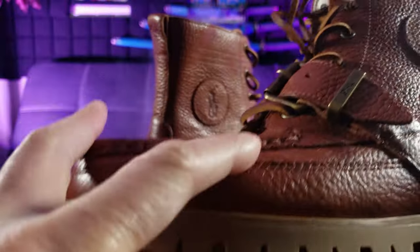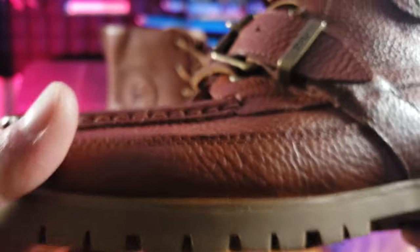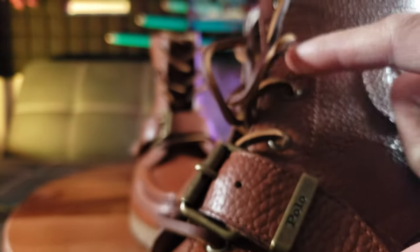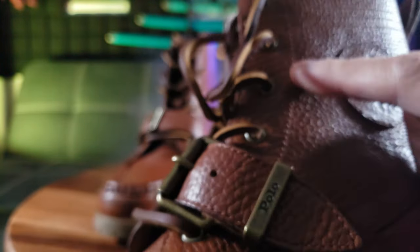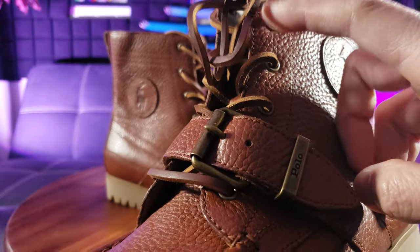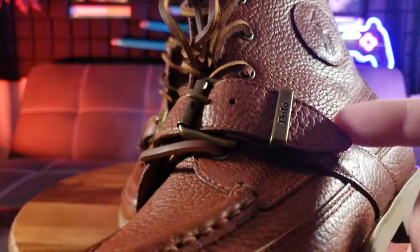Notice the elegant hand stitching on the rounded toe. You also have the lace-up front with metal grommets — see that classic finish right there. The laces are also made of rawhide leather.